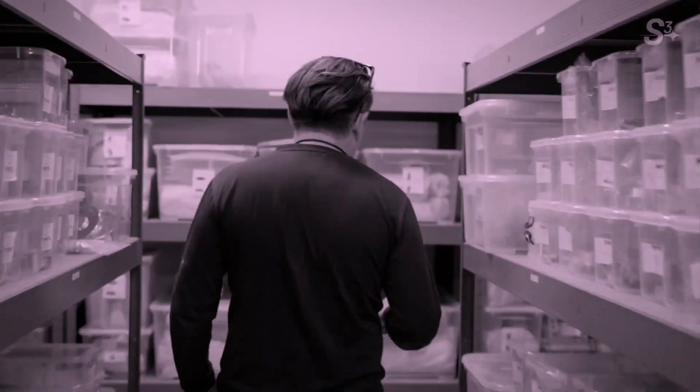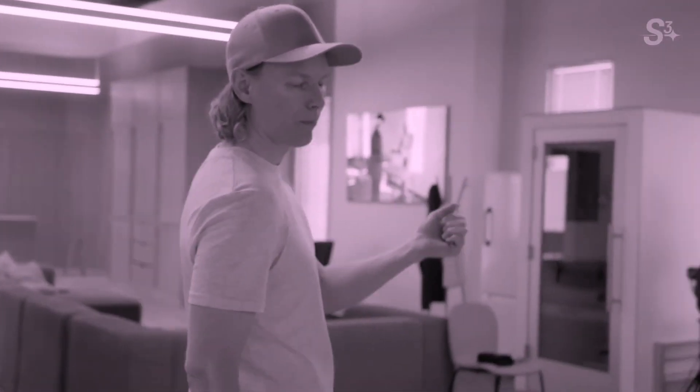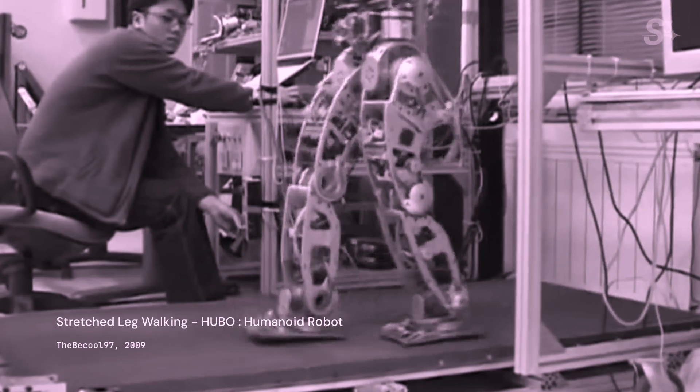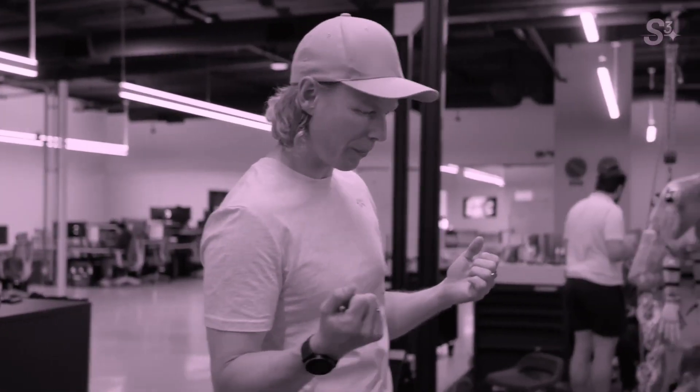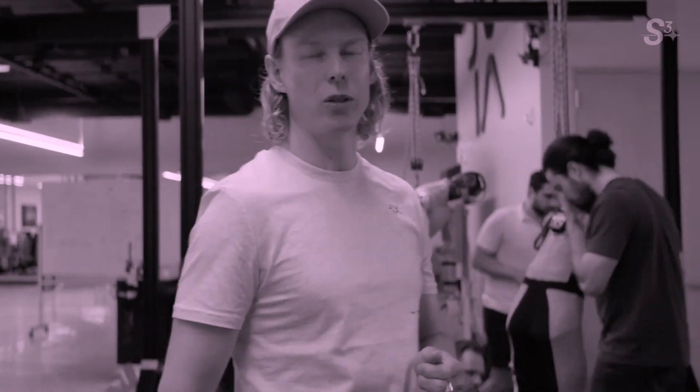Such tasks, though seemingly mundane, signify a breakthrough in robotics. They demonstrate how these machines can offer real assistance in day-to-day activities, especially for those with mobility challenges like the elderly, making robots not just tools, but companions and helpers.